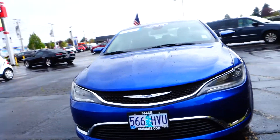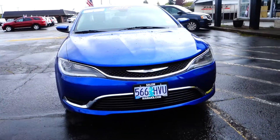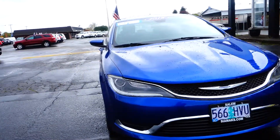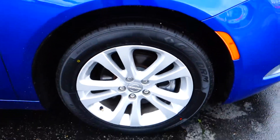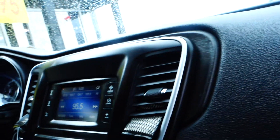This is a 2015 Chrysler 200 with a beautiful blue exterior color. It comes with alloy wheels, ABS brakes, brake assist, cloth bucket seats inside with side airbags on the seats, front dual standard airbags on the dashboard, and side curtain airbags that go all the way back to the rear.